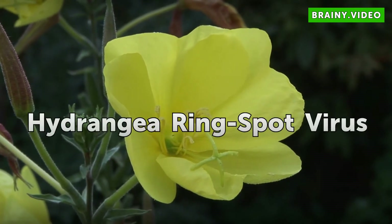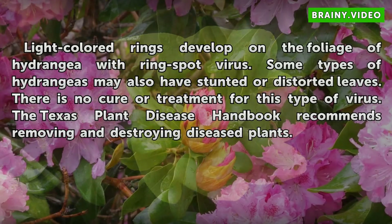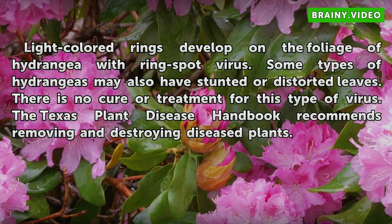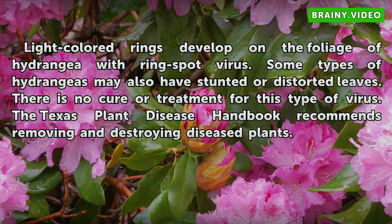Hydrangea Ring Spot Virus. Light-colored rings develop on the foliage of hydrangeas with ring spot virus. Some types of hydrangeas may also have stunted or distorted leaves. There is no cure or treatment for this type of virus. The Texas Plant Disease Handbook recommends removing and destroying diseased plants.